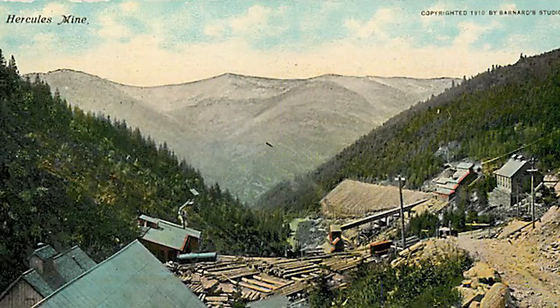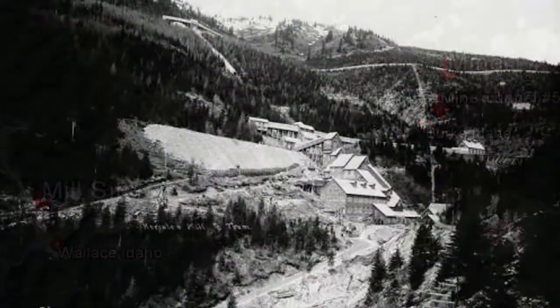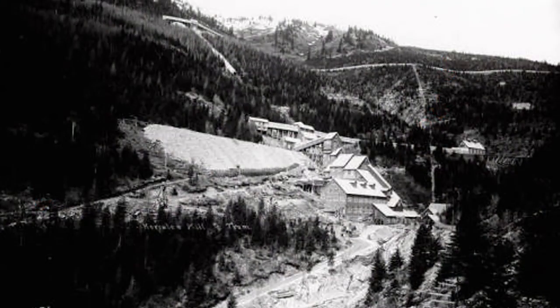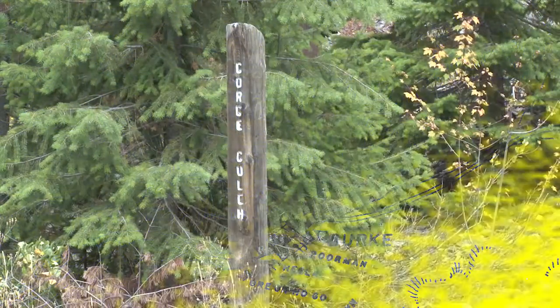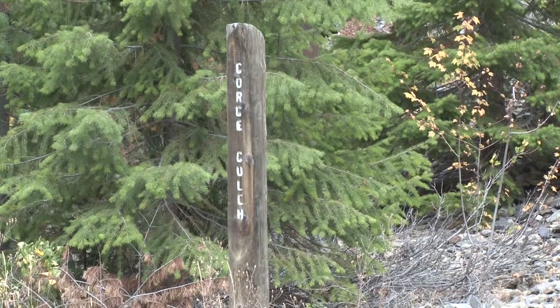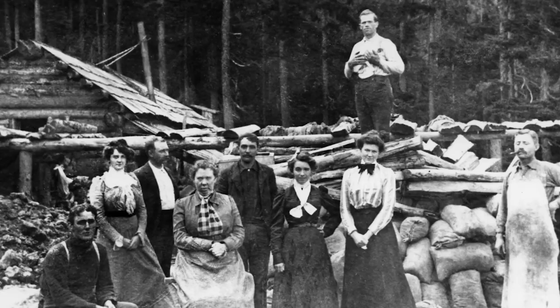The actual Hercules Mine was located up Canyon Creek in the mining town of Burke, Idaho. The mine was originally discovered in 1889 by Harry Day and Fred Harper, who were following a trail on Gorge Gulch above Burke not long after a forest fire. The fire had exposed an outcropping that caught their attention.